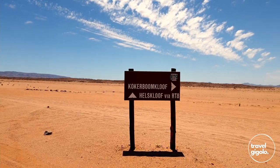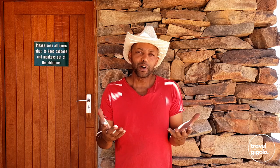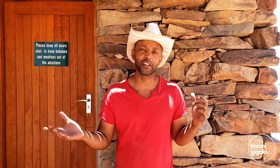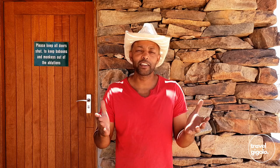Would I recommend Koekerbomkloof campsite? Yes — we're quite impressed with the facilities here. We were not expecting to find them and it is really a beautiful place. You've got to be self-sufficient and the type of person that likes to be out in the wilderness away from civilization to a significant extent. And if that's your thing, I think this would be a great site for you — I definitely do recommend it.